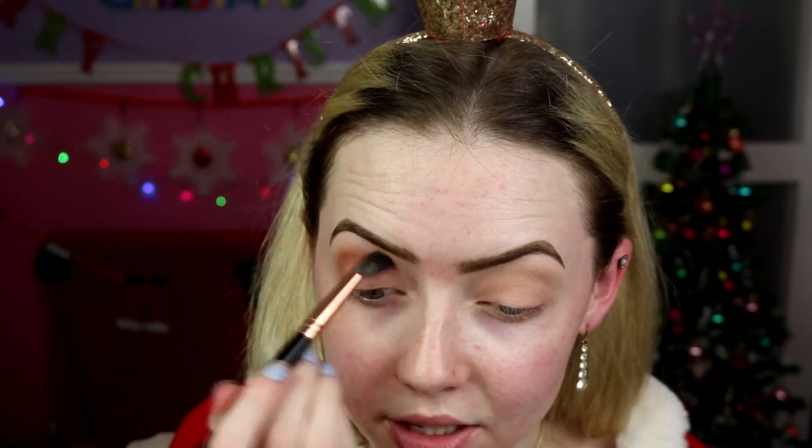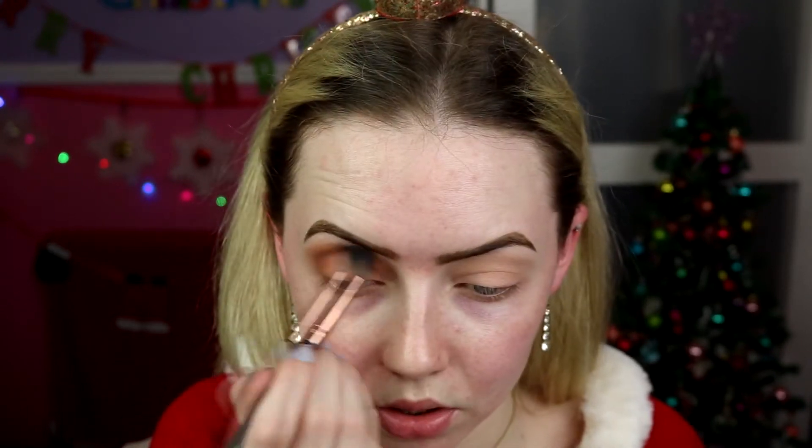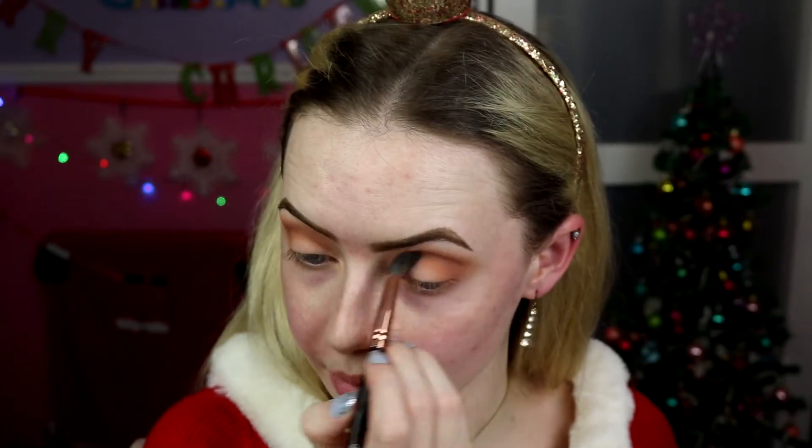The primer I have on is the Smashbox lid primer in Light. It's not my absolute favorite primer - it's not as sticky as my Urban Decay Primer Potion or my MAC 24-hour eye base. I like my primers a bit sticky, but when I'm doing something with neutrals and browns and just layering them I don't mind it. I'm taking a BH Cosmetics Rose Gold number five brush - a big fluffy brush - and popping that Creme Brulee color on the outer corner and through my crease just for a bit of warmth.